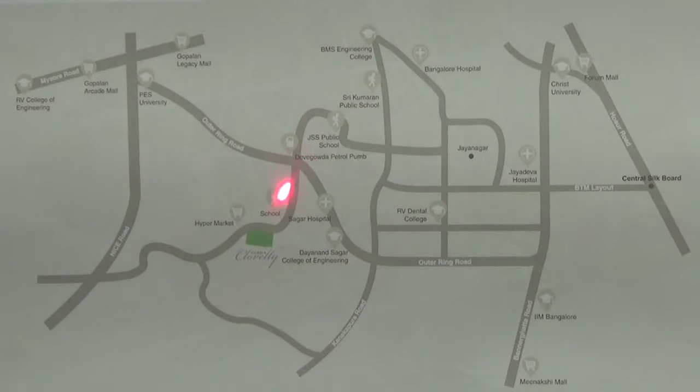from here you need to take your left on to Subramanyapura Road. As you drive straight on this road, you will find the project to your left hand side.